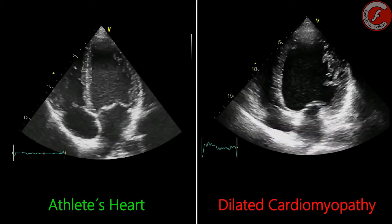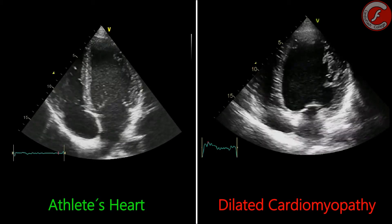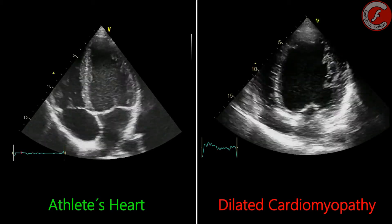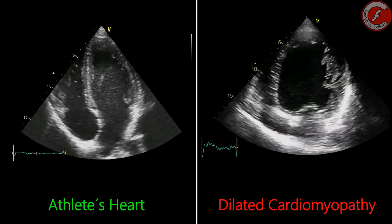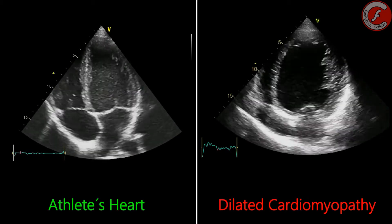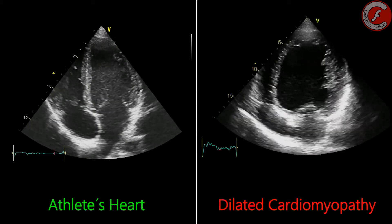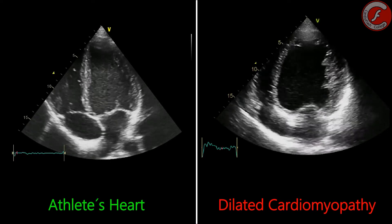Dilation of the left ventricle can be another clinical form of the athlete's heart, seen in people used to perform isotonic exercises. It is usually asymptomatic, without alterations in the electrocardiogram or backgrounds of cardiopathy. The differential diagnosis can be established with dilated cardiomyopathy, chronic myocarditis, tachycardiomyopathy, nutritional deficiencies, or evolved valvulopathies.